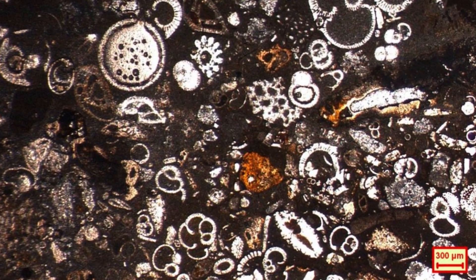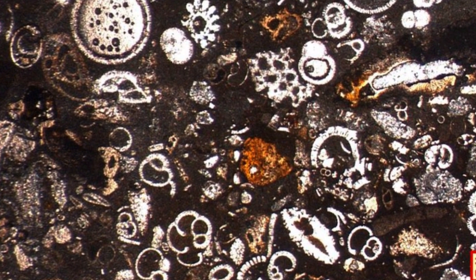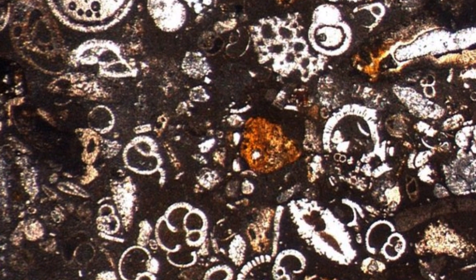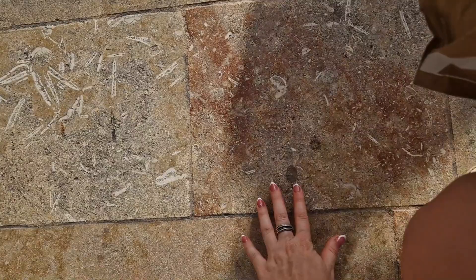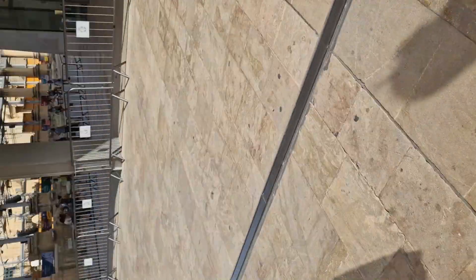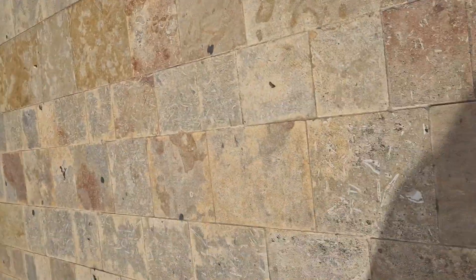If we take a microscope and magnify this rock a lot, we would see something like this — all these tiny little shells that the rock is actually composed of. The other limestone type is called Coralline. This is also widely used on the islands but less exploited than the Globigerina type. This limestone is harder than Globigerina and is typically used for the external walls of buildings.